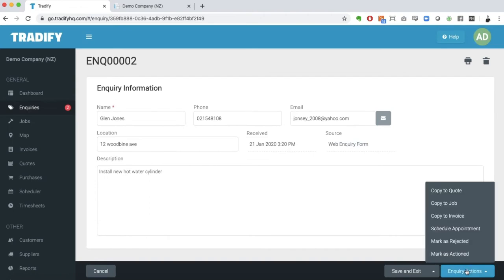You could turn this into a quote, a job, or an invoice. You could schedule an appointment to go out there and do further work, or you could simply mark it as rejected or actioned.